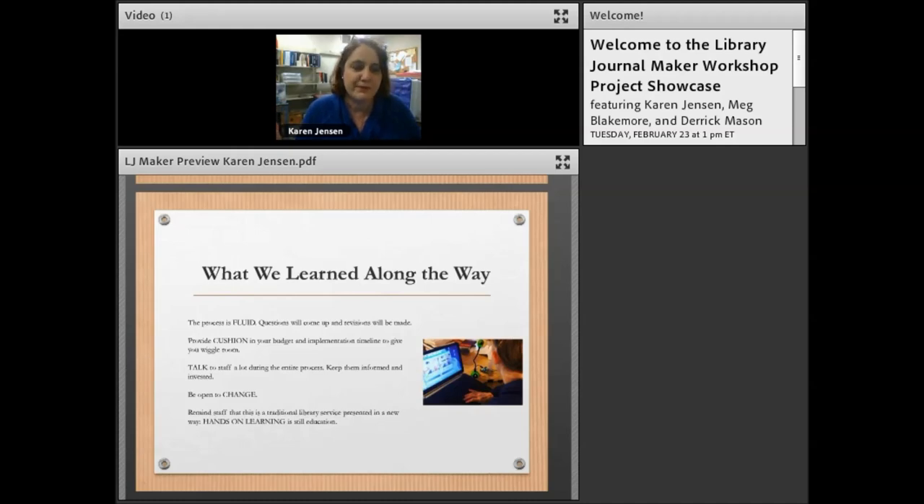We realized you need to put some cushion in your planning. As part of my proposal I had an implementation outline — in November we'd do this, in December we'd do that — and we said we were going to launch and open the space in January.